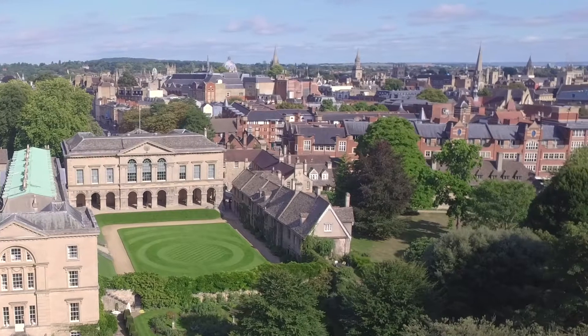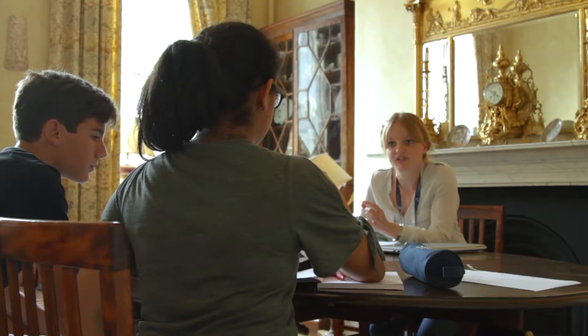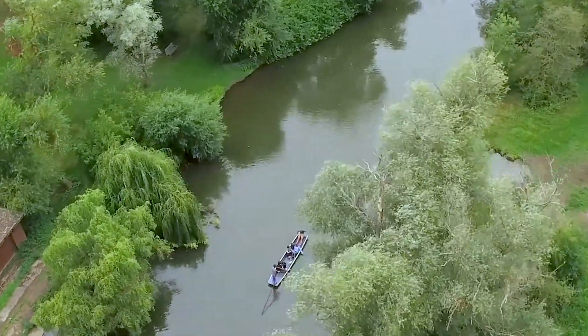At Oxford Summer Courses, you get a chance to experience life as a student at Oxford University. Our Oxford courses give you the chance to get up close and personal with a subject, with small classes, tutorials with an expert in the field, as well as the chance to experience the social and cultural life of the city.